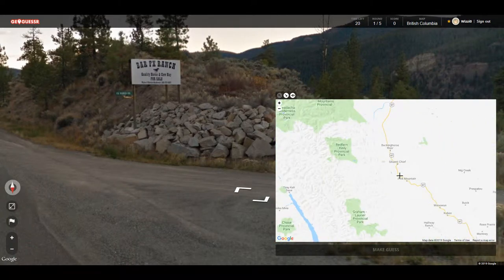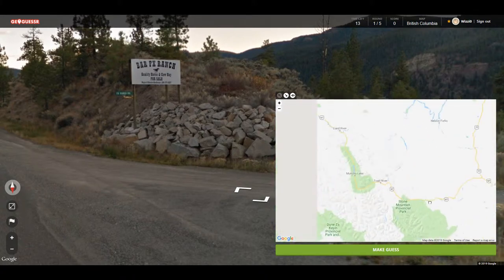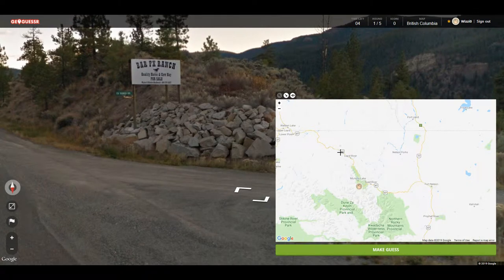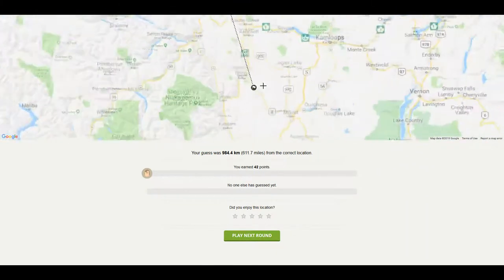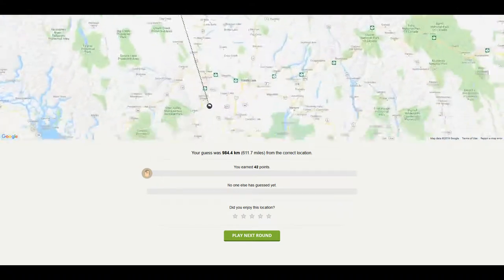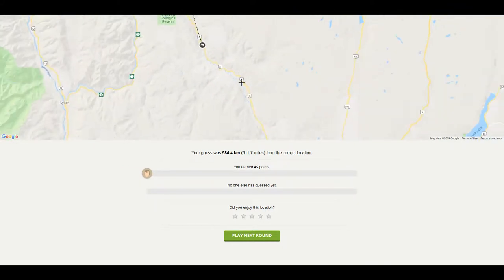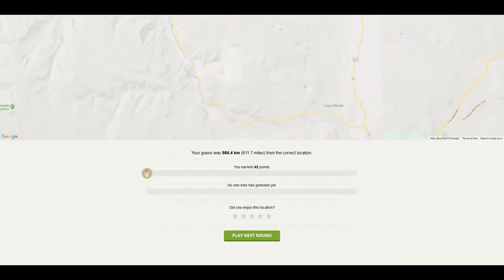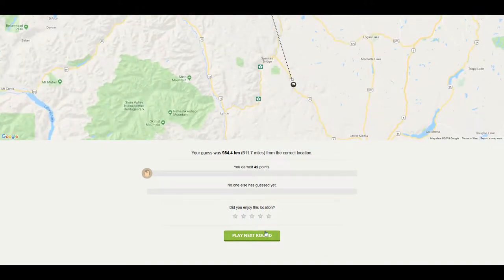I'm gonna say we're probably not on that road, although we could be. I'm thinking we're more northern. Nope — we were southern. We were on the 8, so in this instance I probably should have gone north, although I don't know how long it would have taken us to get there.